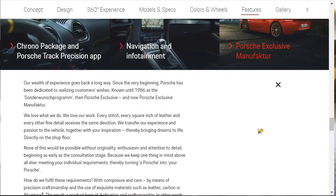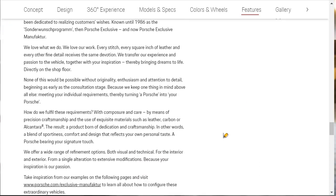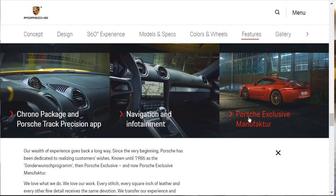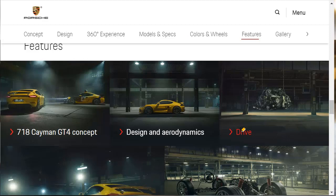Then, last but not least, there's Porsche Exclusive Manufacturer, which means if you really want to customize your car with exquisite materials, special leathers, carbon, stuff like that — that's what Porsche Exclusive Manufacturer is about.